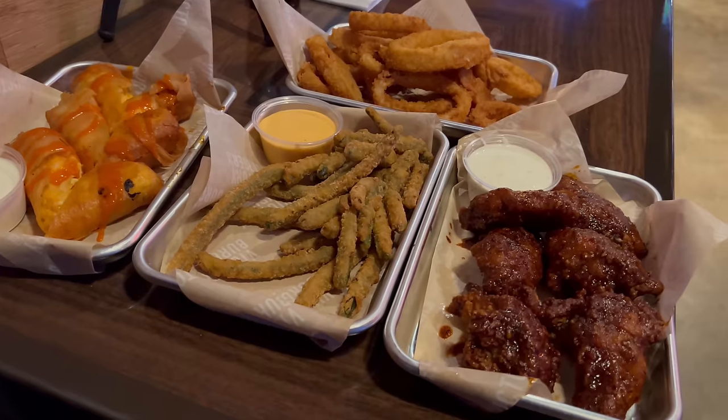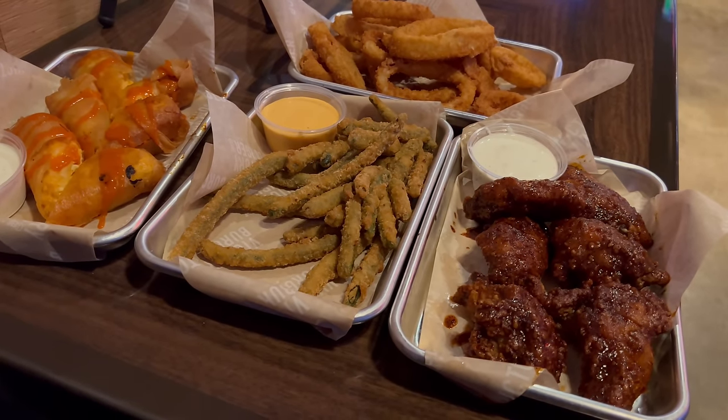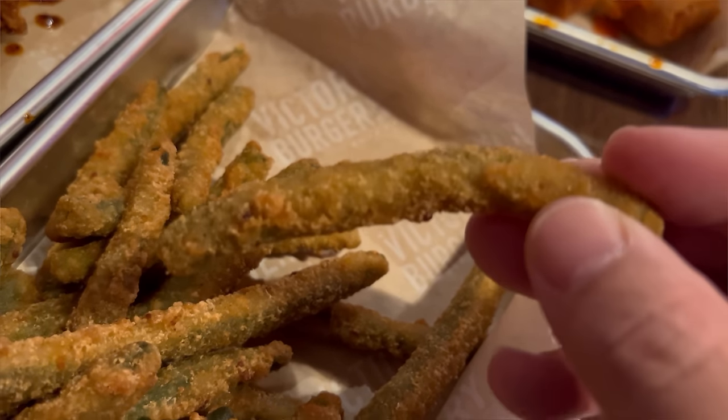Welcome back everyone. My appetizers are here and this is looking good. I got the fried green beans as well as the buffalo spring rolls, a side of their onion rings, and a pound of their chicken wings. This is all looking really good — time to give it a try. I'm going to start things off with these fried green beans. Really nice crispy feeling on the outside.